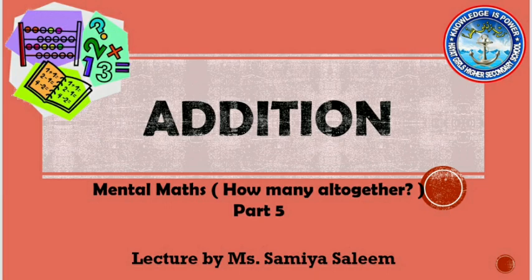Hello kids, welcome back to another video of addition. In this video I have some questions for you to add. This is mental maths. Let's start.